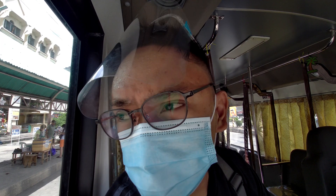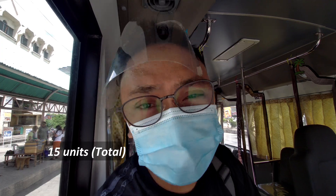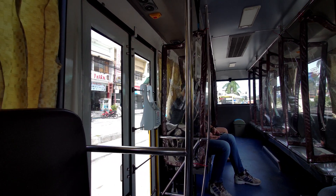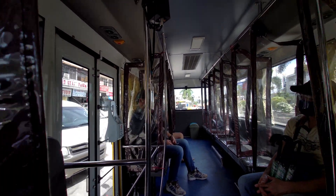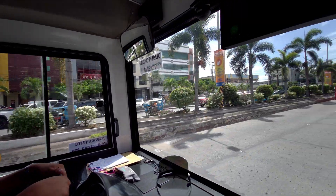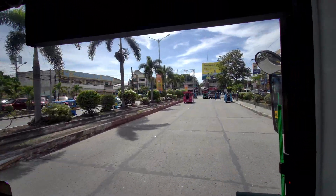Currently they have 15 units of this modern jeepney.